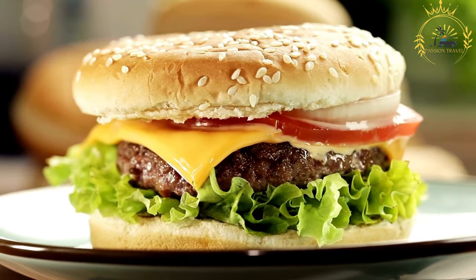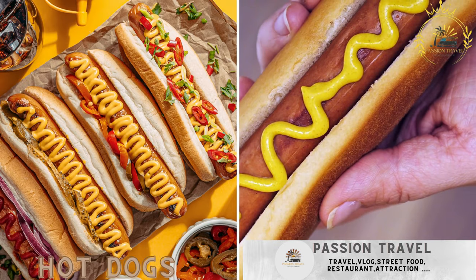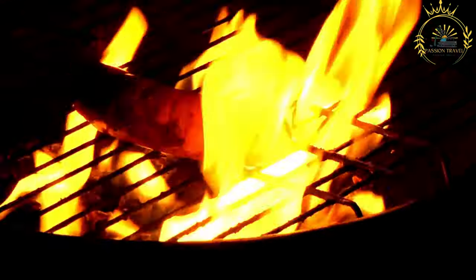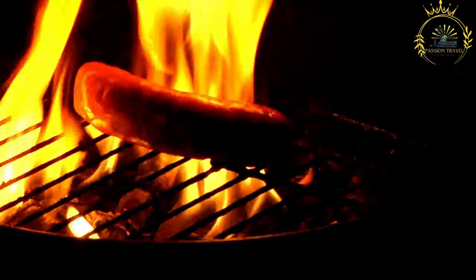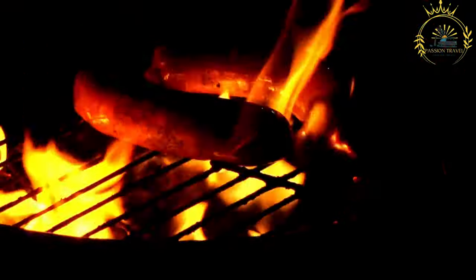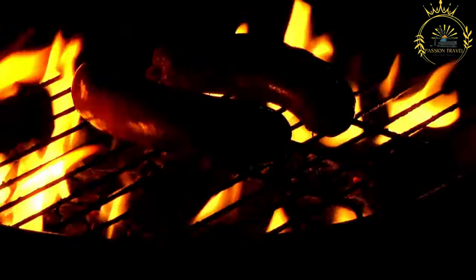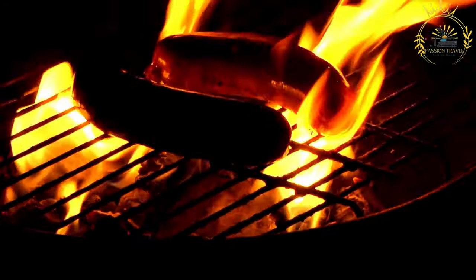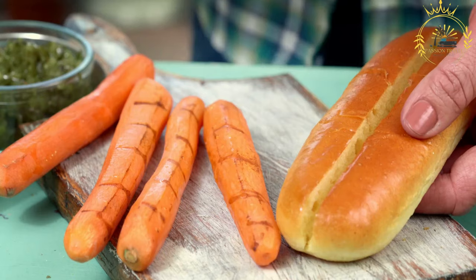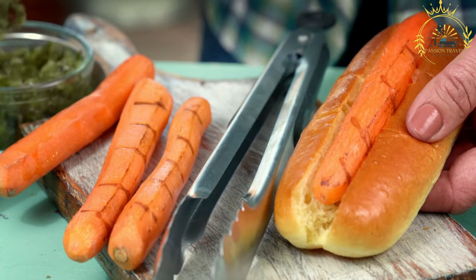Hot dogs — simple hot dogs with mustard, ketchup, and other toppings — are a simple and popular fast food item that you may find in certain facilities or dining areas within the British Indian Ocean Territory, especially those catering to military personnel and support staff. Hot dogs in BIOT consist of a cooked sausage, usually made from a mixture of pork, beef, or a combination of meats, placed inside a sliced bun.